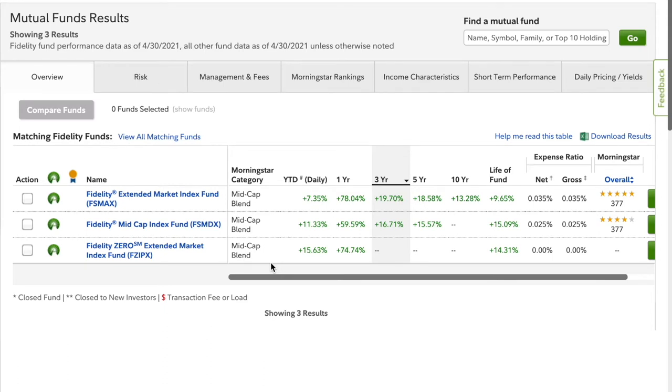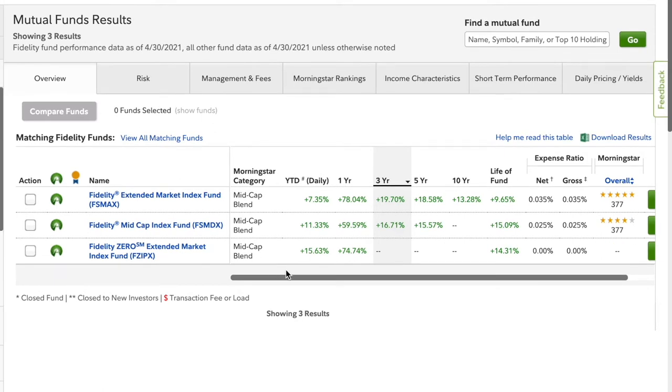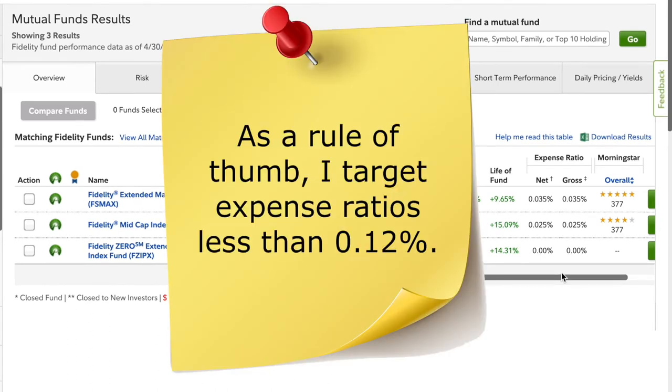This first tab focuses on historical performance. Considering that FSMDX and FZIPX do not have data available at the 10-year mark, we know these funds aren't as old. It also looks like each of the funds performed pretty differently throughout the year — FSMAX is up over 7%, and FZIPX is up nearly double what FSMAX has done.